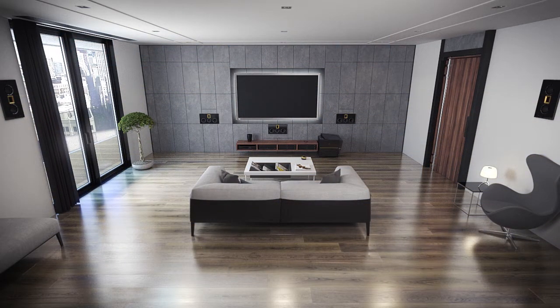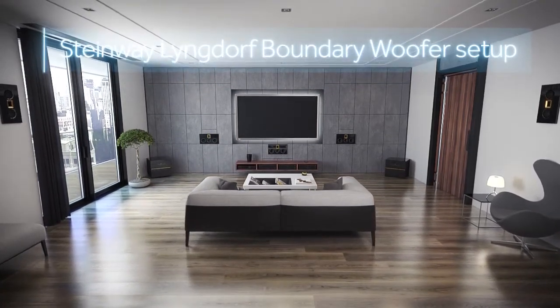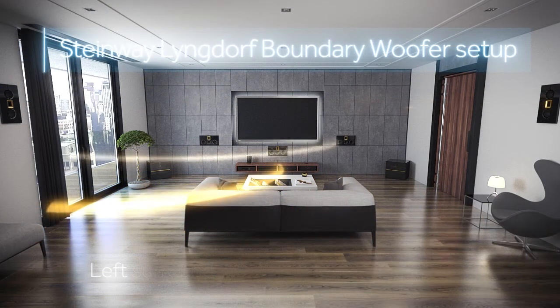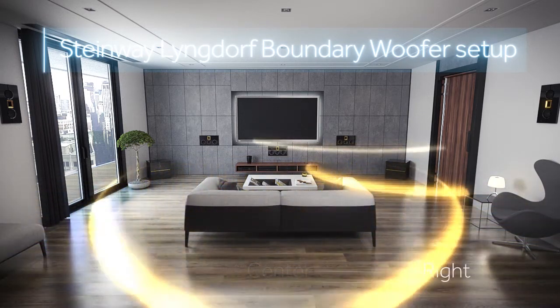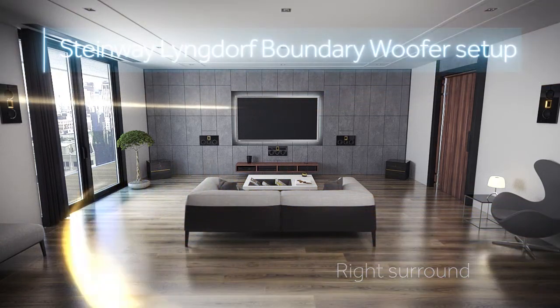With two Steinway-Lyngdorf foundry woofers placed in the front corners to handle the bass, you'll maintain left and right signal integrity. Because of this, and RoomPerfect's equalization and seamless integration of all speakers, you will be able to pinpoint bass information in a 360-degree circle around the listening position.